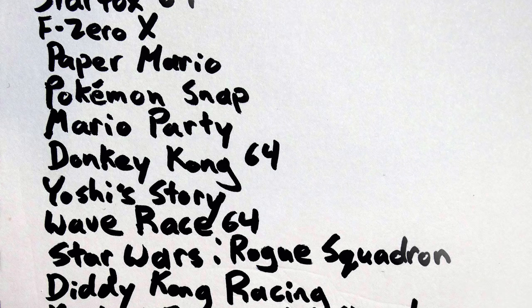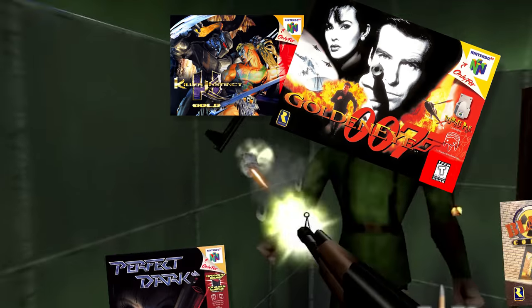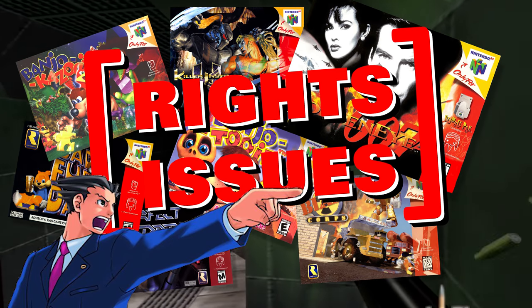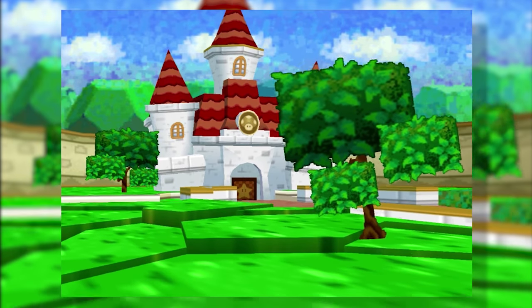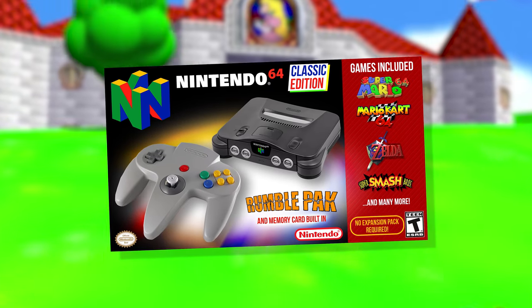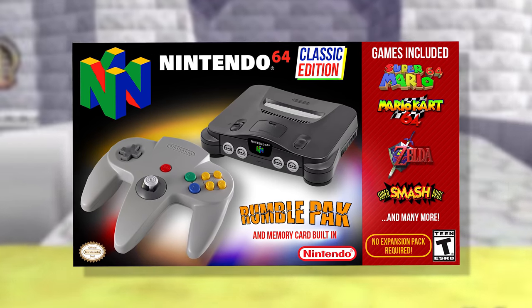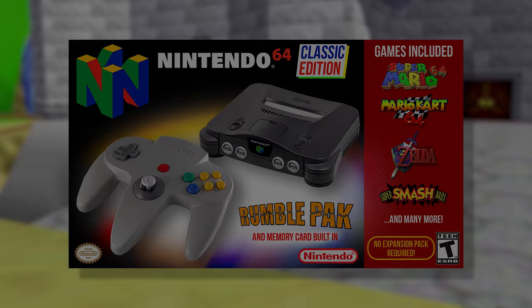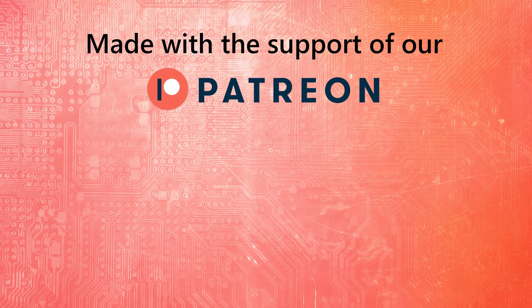And that, ladies and gentlemen, is our list of games for the Nintendo 64. We do know we missed some — where's Harvest Moon 64? We couldn't get every single game in there. This list is just ones we believe they're actually gonna use, and we hope they add more because we think more games would make the system even better. But at the end of the day, the Nintendo 64 Classic is gonna be a fantastic system that everyone's gonna wanna buy, especially if they utilize that Plus Mode.